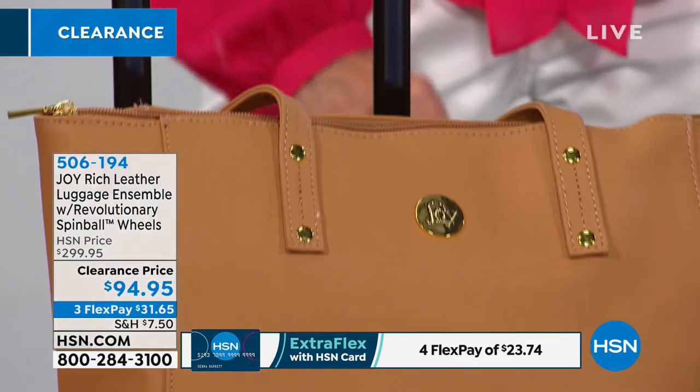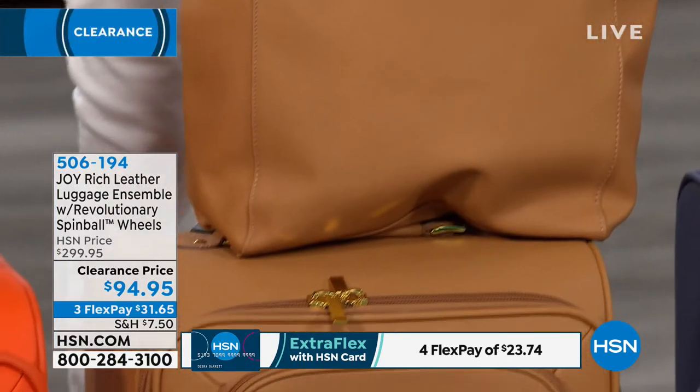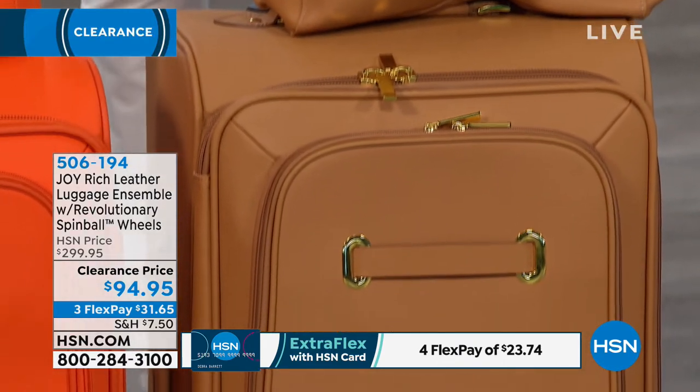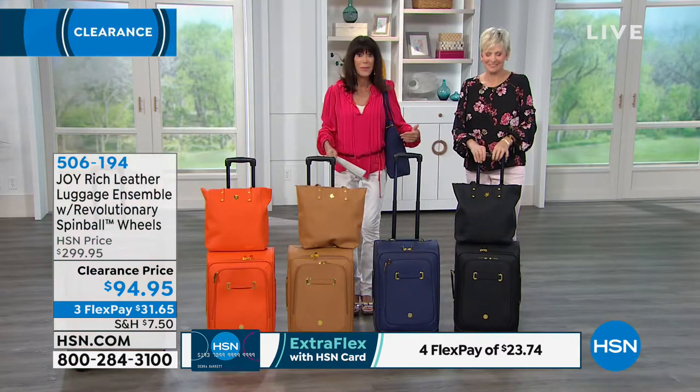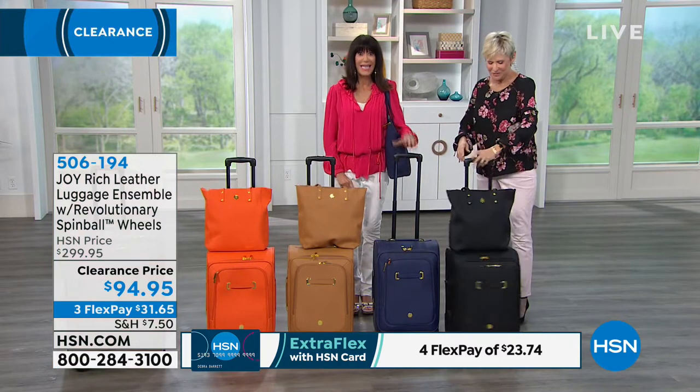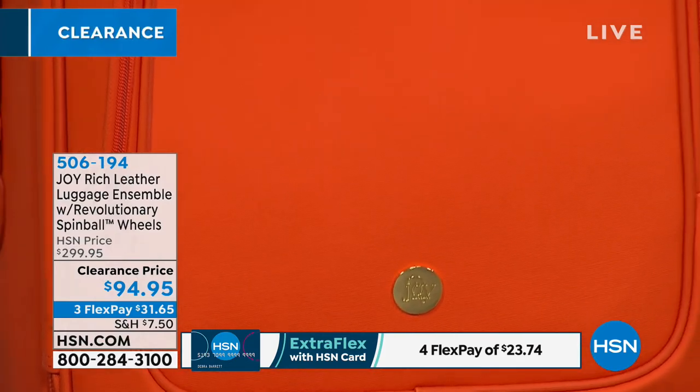This is a set that I really think isn't just for travel — this is for everyday life. Maybe you want to give the piece of luggage to your son or daughter and keep the tote for yourself, or split them up and give them individually as gifts. The 10-year warranty comes right along with each one.